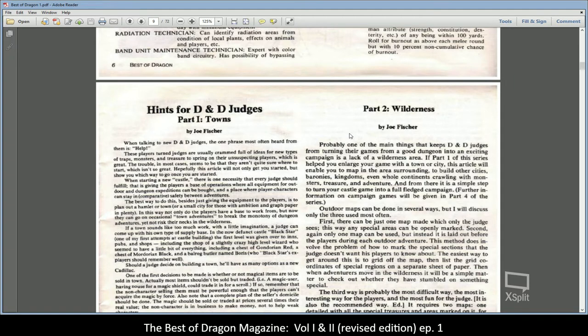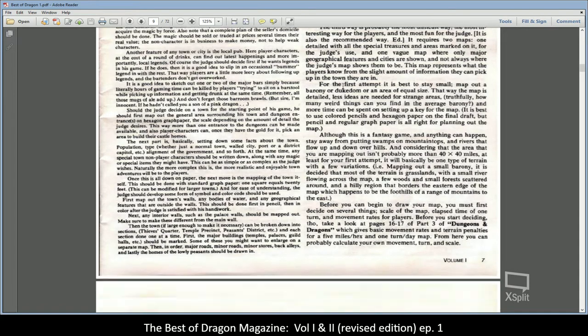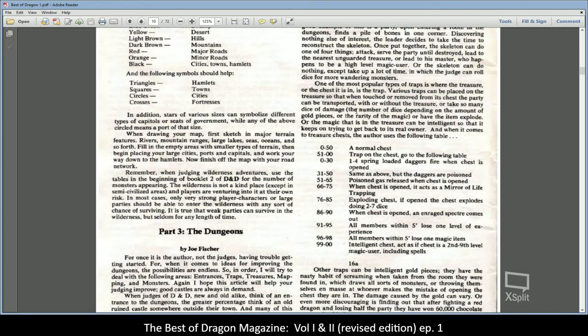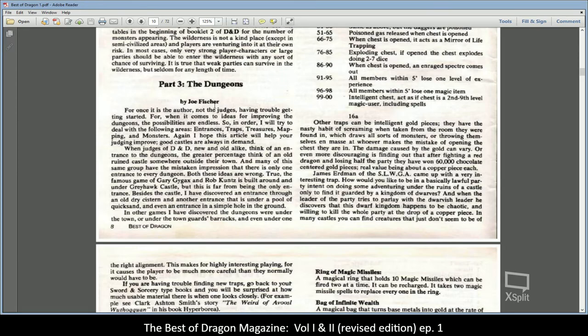"Hints on DnD Judges" — Part 1: Towns, Part 2: Wildernesses. These articles really give you the idea of adding a lot of detail to dungeons, towns, and wilderness adventures. That's a lot of what this particular volume of Best of Dragon does — many articles are about adding more and more layers to your D&D game. Remember, some of these predate Advanced Dungeons and Dragons coming out, so they were mostly talking about adding that layer of complexity you might later see in AD&D. Part 3 covers dungeons, all by Joe Fisher.